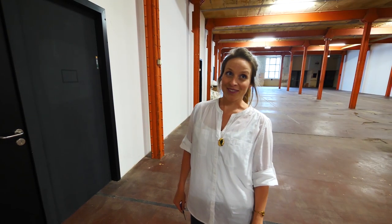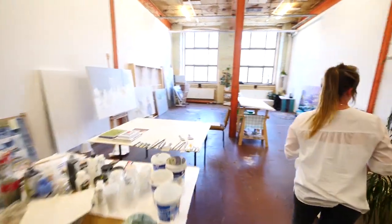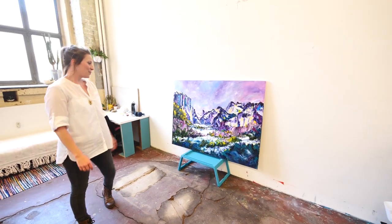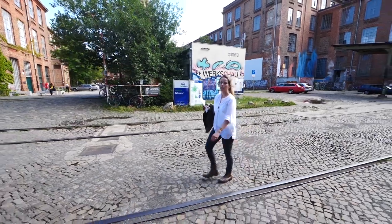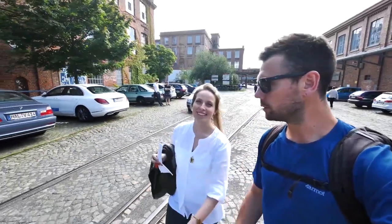This is my studio, this is my ceiling, and white walls. This is one of my paintings that I'm actually in the process of finishing. Trivia for the audience — can you guess where that is? Big thank you to Sarah for showing me around.